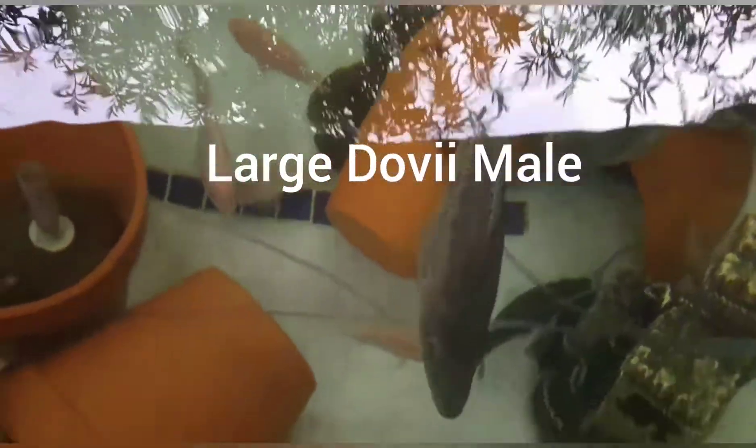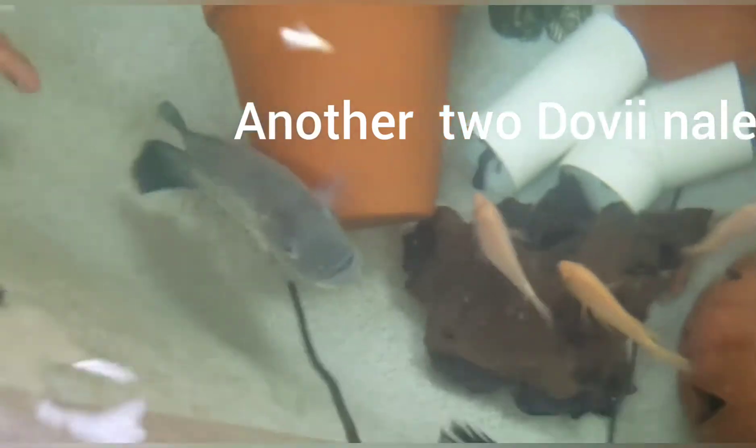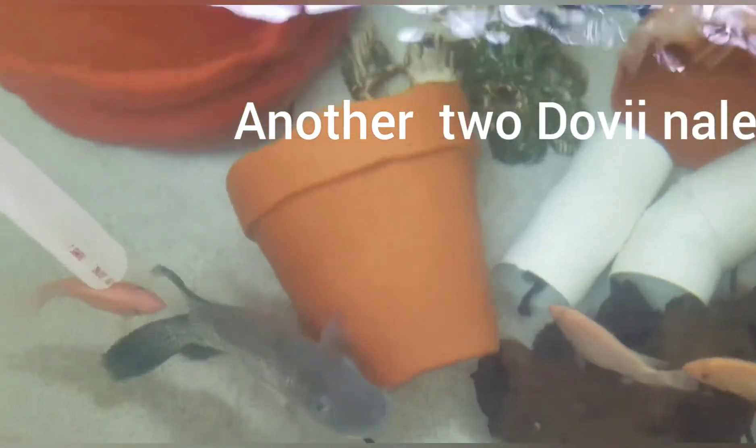Bunch of Dovi's in here — five large Dovi's are in this spa. There's two right there and the subdominant is getting the crap beat out of them.